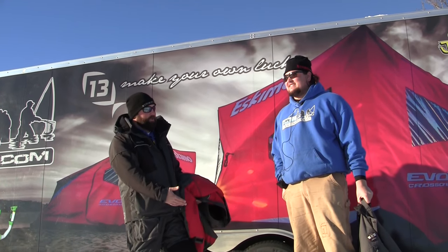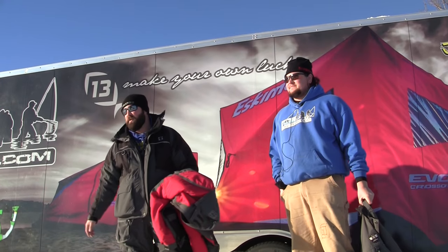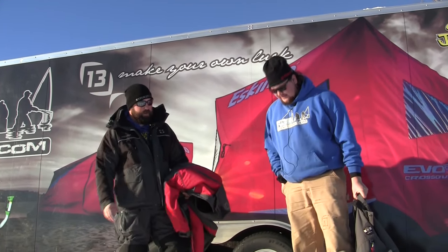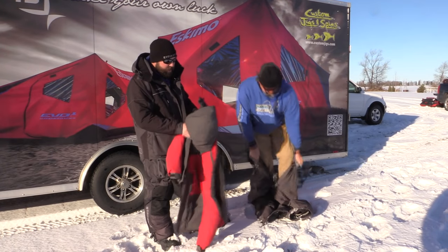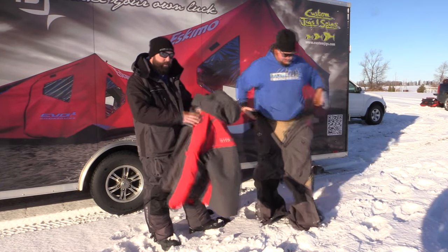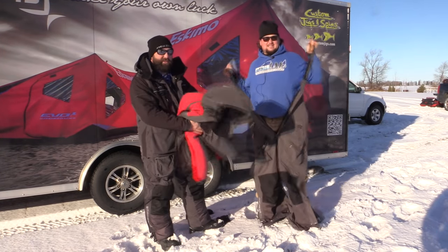Most of us wear a pair of jeans, t-shirt, and a sweatshirt. As you can see, we're gonna have Thor suit up here in the Striker Ice Predator bibs and then the Striker Ice Predator jacket. We're gonna throw the mittens on him too.